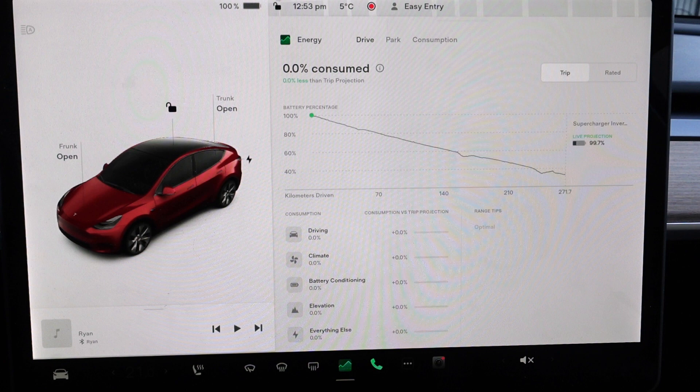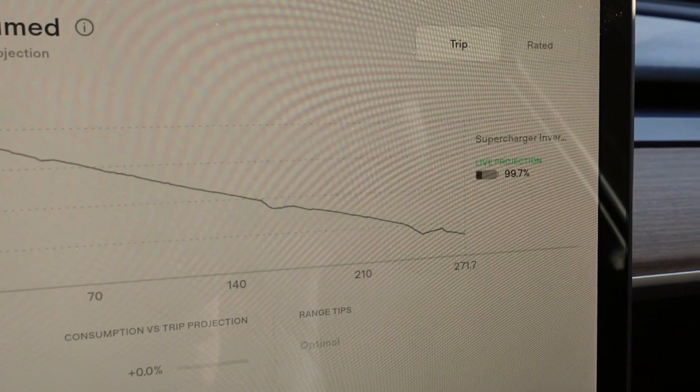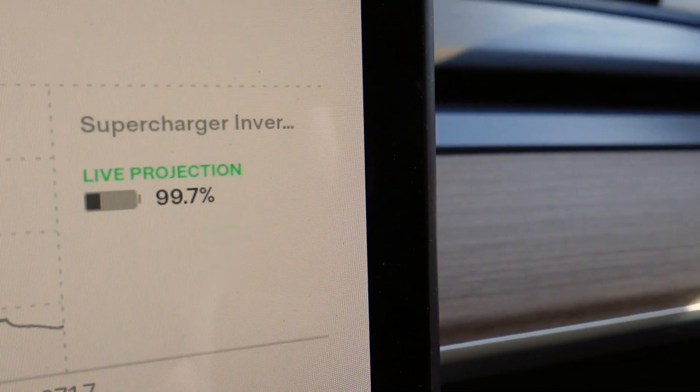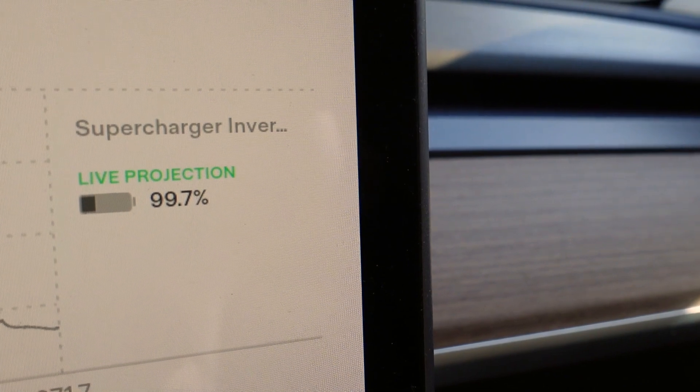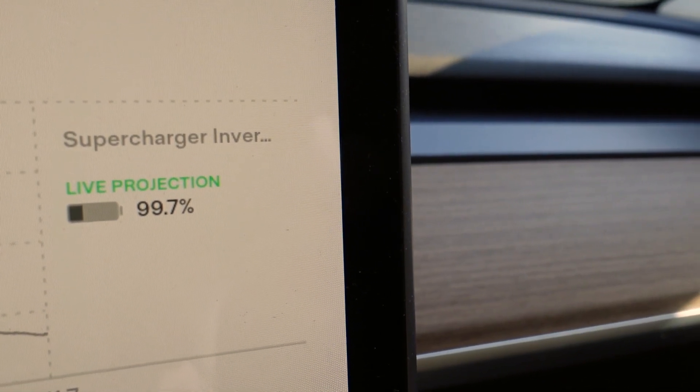We'll arrive there with 33% — I'm guessing high 20s. It's a little chilly out today, and of course we'll have the temperature set to something comfortable. Medium is probably fine. Sometimes I drive with a heated seat on one, more for my back than being cold. I just caught something — there is actually a bug here because it says my destination I'll arrive with 99.7%. That's a little bit optimistic.